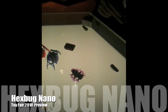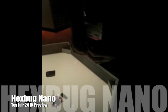I'm here at Toy Fair 2010, almost in the last stages — everyone's cleaning up their booths. And I just happened by chance to run into one of the co-founders of the company.